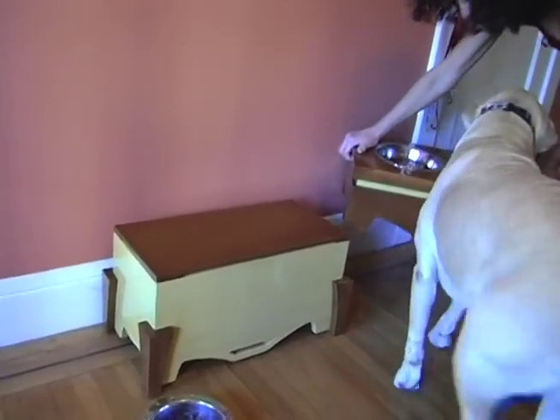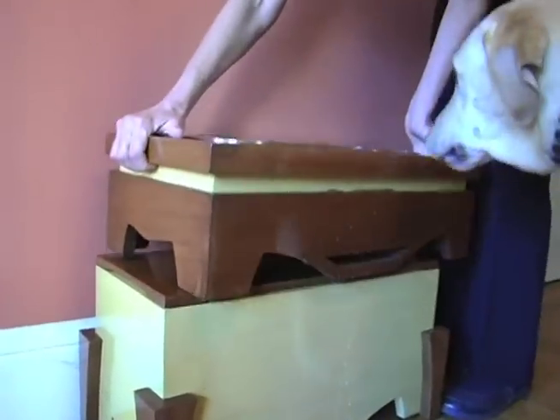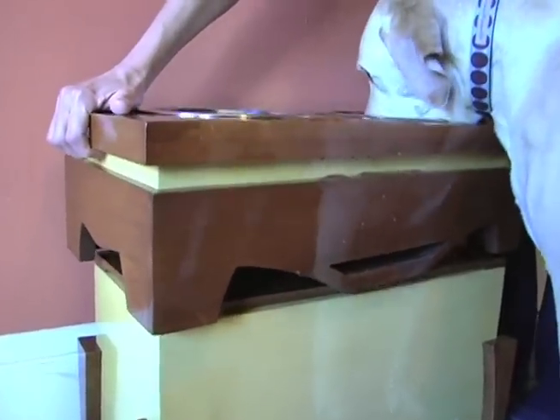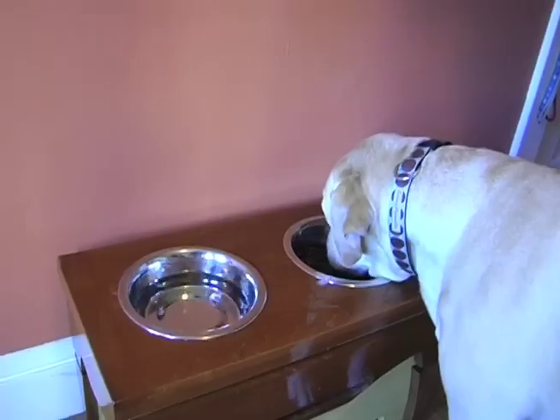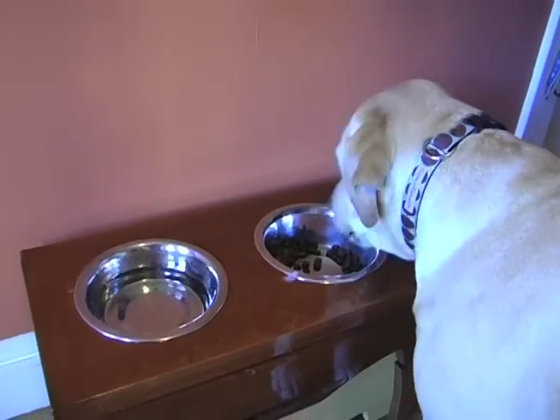I would highly recommend one of these — it's a lifetime investment for a dog. As you can see, he's a happy camper.